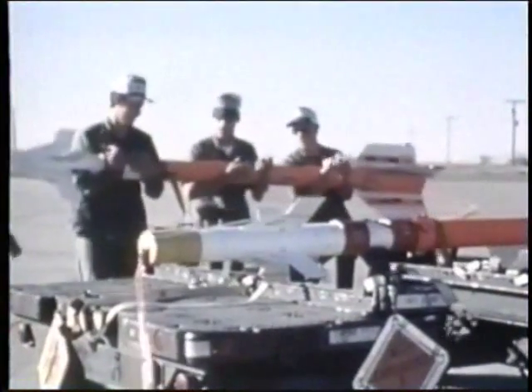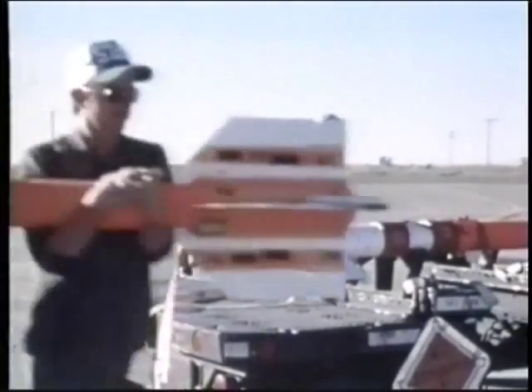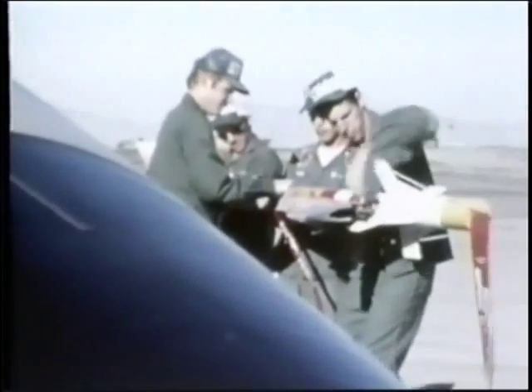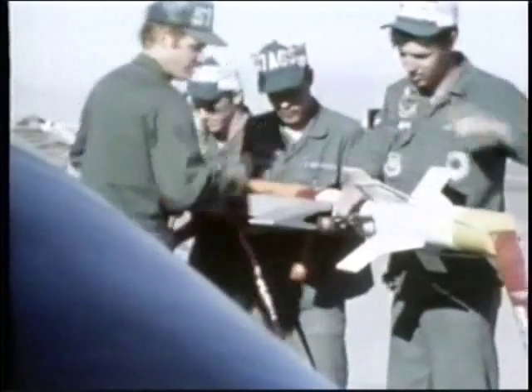By far the most numerous air-to-air missile outside the Soviet Union is the AIM-9 Sidewinder. First developed on a shoestring budget more than 35 years ago, Sidewinder has progressed through many versions and can be fired from almost every Western combat aircraft. All Sidewinders have a body like a length of 5-inch pipe, though the guidance sections are visibly different.